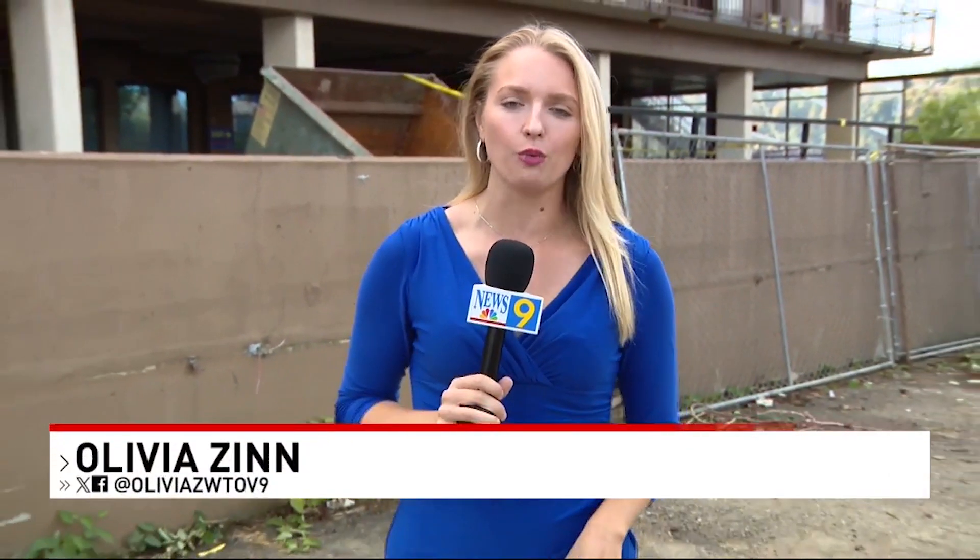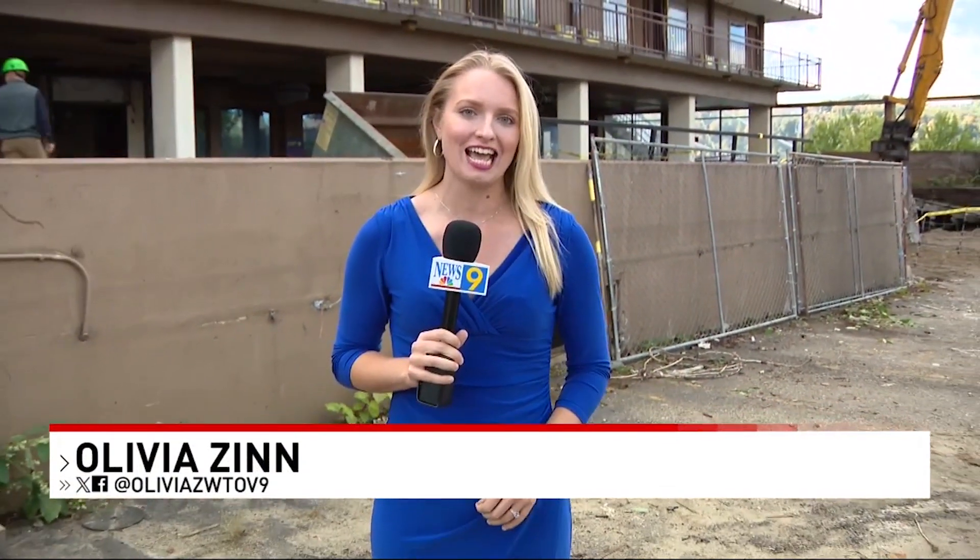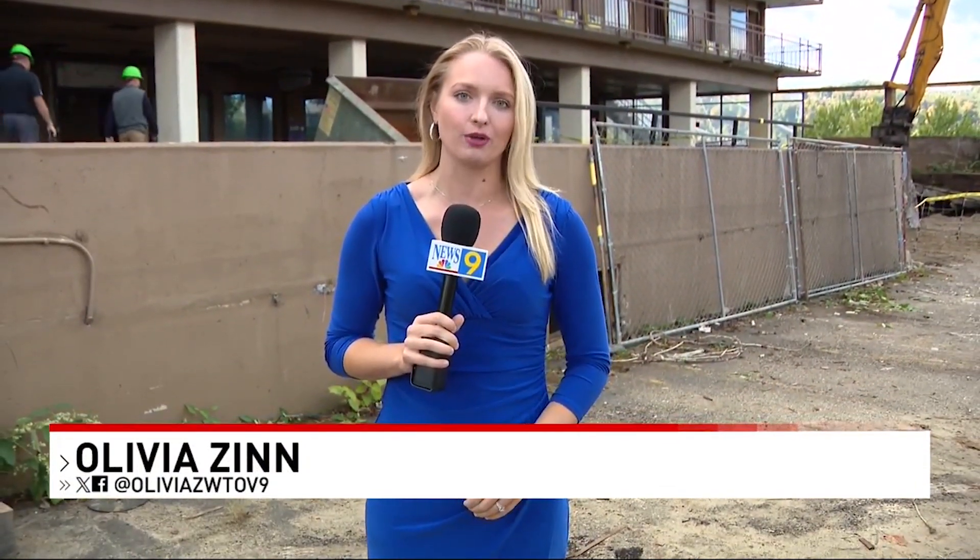In a few years, the residents of Wheeling and beyond will be able to enjoy good company while learning about the area's rich history. News 9's Olivia Zinn has the latest details on one downtown development. After months of anticipation, demolition is officially underway for the Wheeling Gateway Project, and new designs have been unveiled.